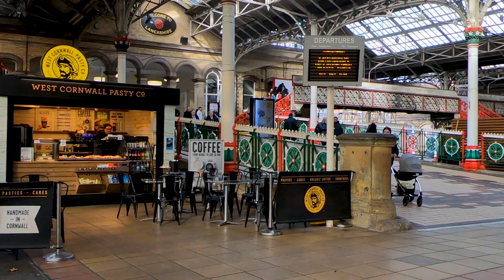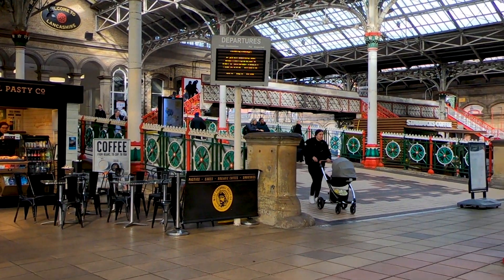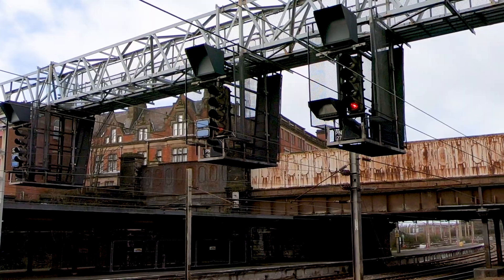Preston has a small number of shops, cafes and bars to help you while away the time as you wait for your train.